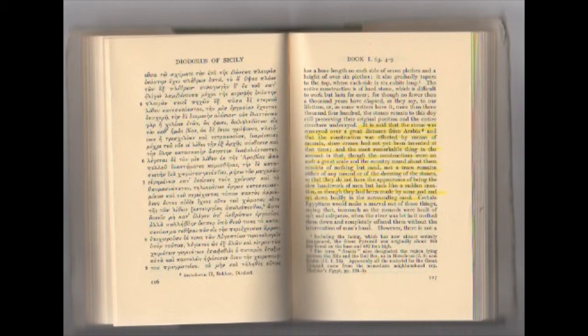'Certain Egyptians would make a marvel out of these things, saying that inasmuch as the mounds were built of salt and saltpeter, when the river was let in it melted them down and completely effaced them without the intervention of man's hand.'